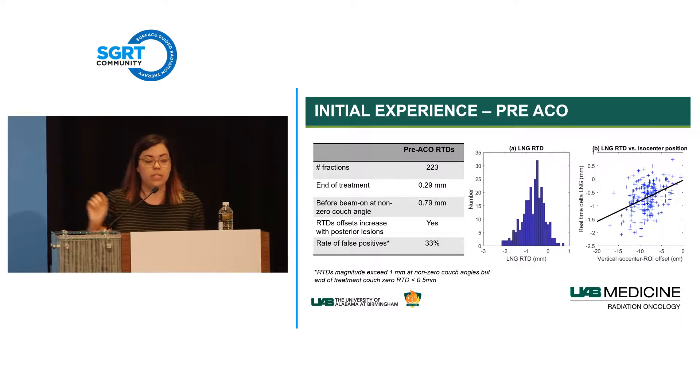We also saw a lot of false positives. We define a false positive as: rotating the couch and seeing an RTD greater than 1 mm, but returning to couch zero and seeing an RTD less than 0.5 mm. These were cases where we were seeing large numbers at non-zero couch angles, but returning to zero showed the patient had not actually moved at all.